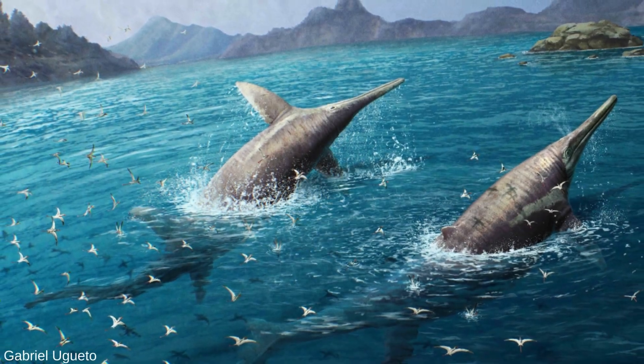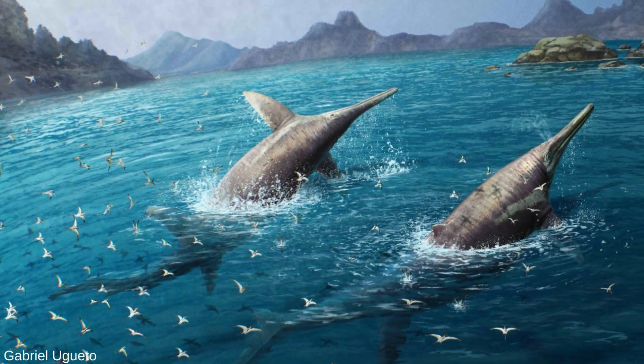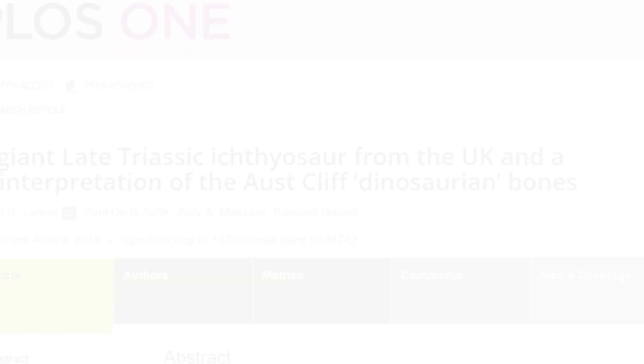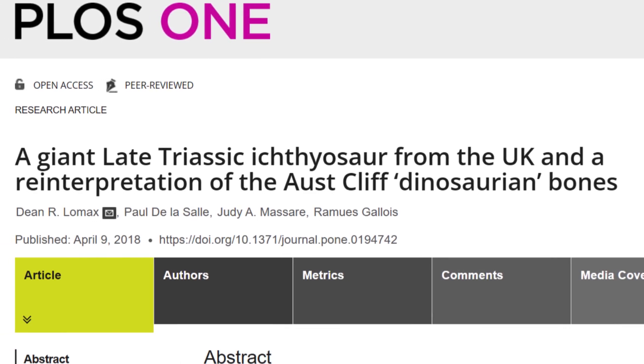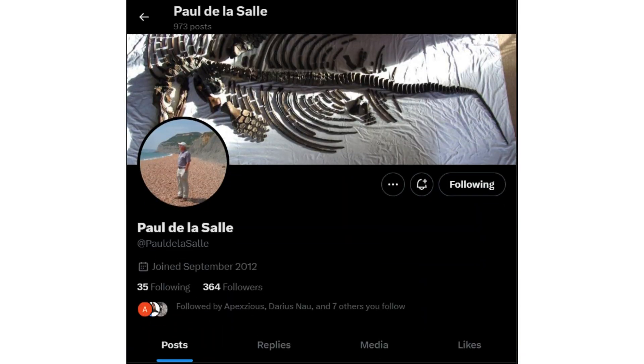Ichthyotitan is the perfect name for a 25-meter monster of an Ichthyosaur. In 2018, a team of scientists published an analysis of enormous jawbones from the late Triassic of the United Kingdom. The Lillstock monster specimen was found by Paul de la Salle, and is now one of the specimens assigned to the new genus Ichthyotitan severinensis.